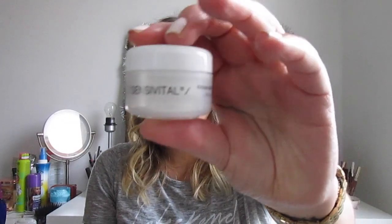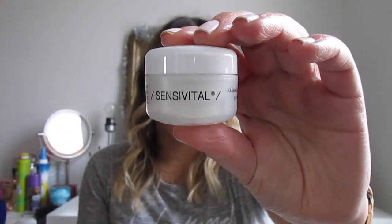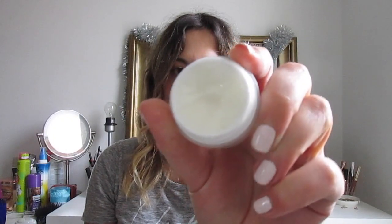Another cream I've been loving — every time I put it on I feel so refreshed and relaxed. I don't even know how a cream can be relaxing, but this eye cream is it. It's an almond eye cream by Sensivital, which I believe is how you say it because it's from Croatia. It's very light but I just can't describe it — it's so wonderful. Every time I put it on I'm so glad it's time to apply it.